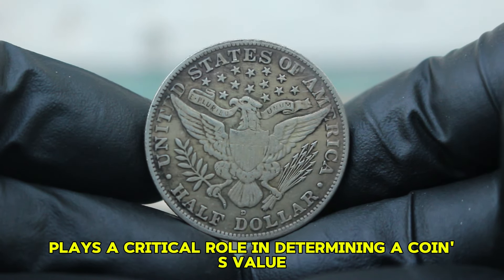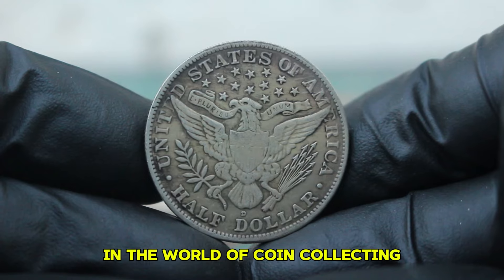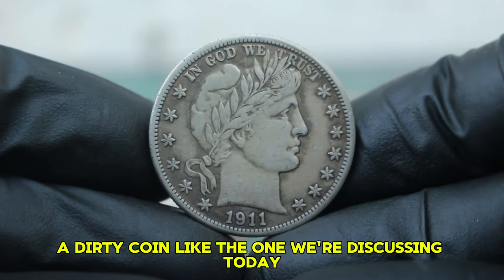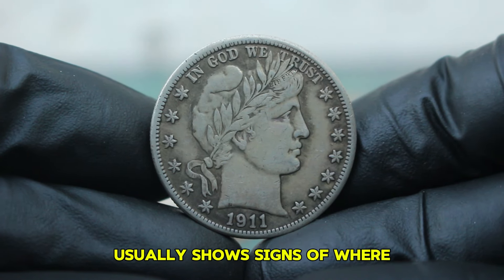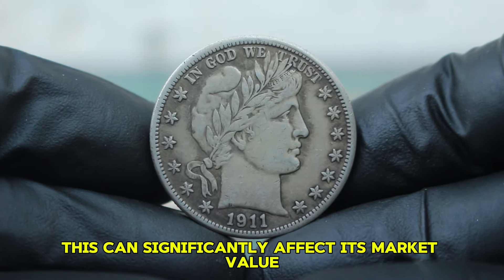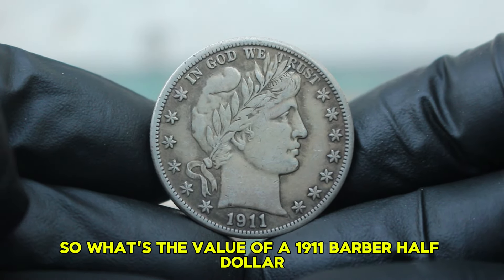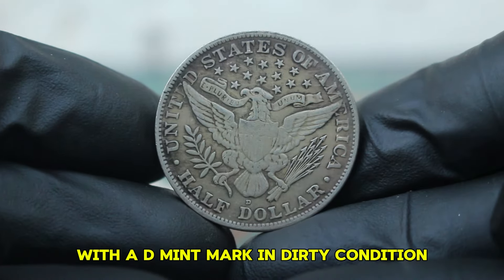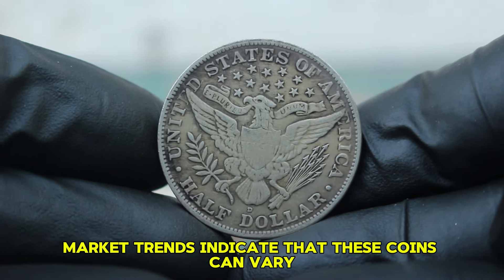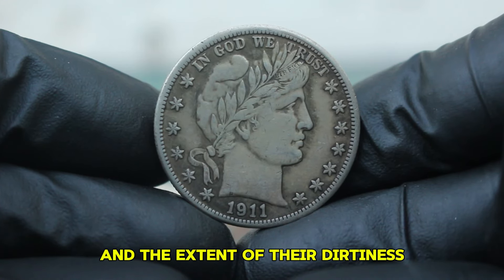Condition plays a critical role in determining a coin's value. In the world of coin collecting, coins are graded on a scale from poor to perfect. A dirty coin like the one we're discussing today usually shows signs of wear, tarnish, or even corrosion, which can significantly affect its market value. Current market trends indicate that these coins can vary widely in price depending on their specific wear and the extent of their dirtiness.